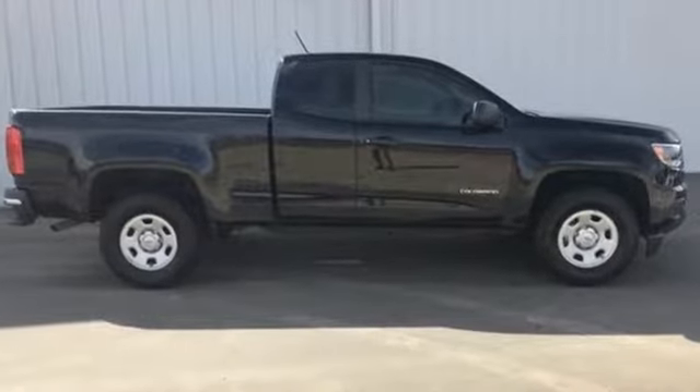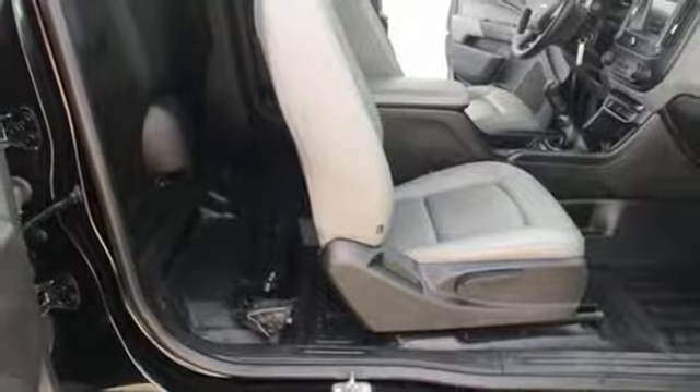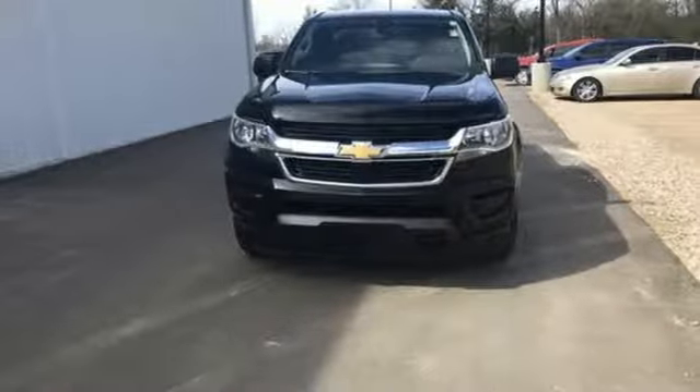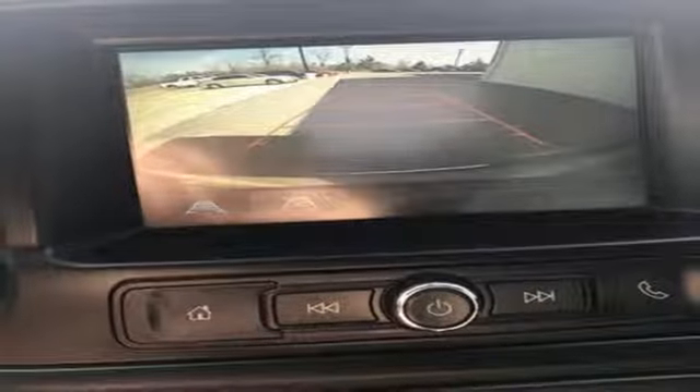Manual transmission, gas pressurized shocks, active grille shutters, Bluetooth wireless audio streaming, Apple CarPlay Android Auto, manual tilting steering column, rear wheel drive, an in-line four-cylinder engine.